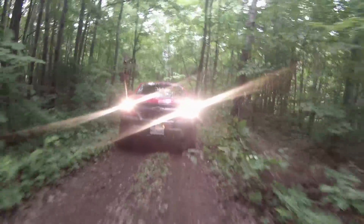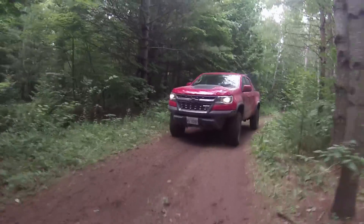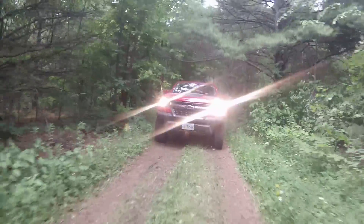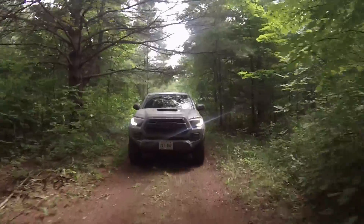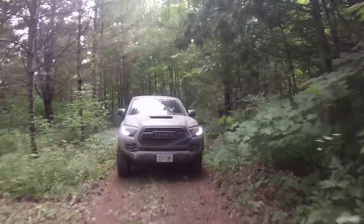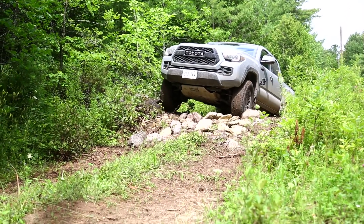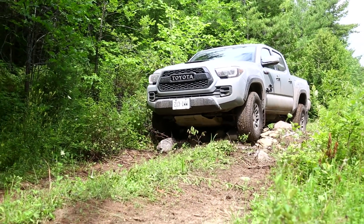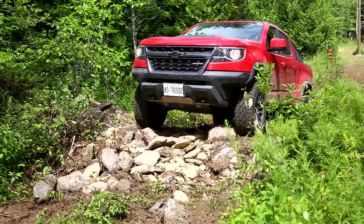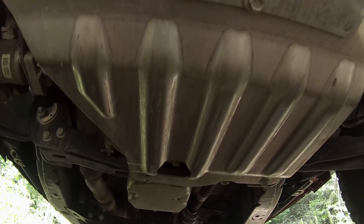Off-road, the ZR2 loves to stay flat — in the turns, over the bumps, on the brakes, on the gas — it just feels stable and strong. The TRD Pro off-road is a little more squirrelly; the back end is a little more truck-like, it likes to get loose and bounce around. However, between the two of them, off-road steering feel — I would take the Tacoma. It has on-center steering that feels tight and straight. The ZR2 just feels like it wants to wander sometimes; it'll hit a bump and hold that track, so I need to be constantly on it.